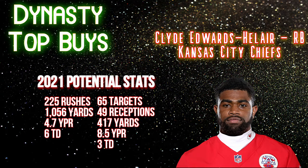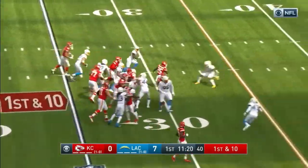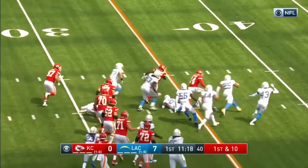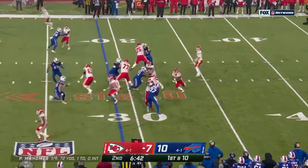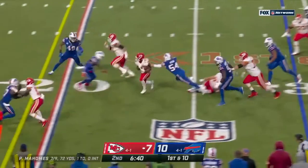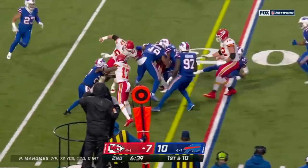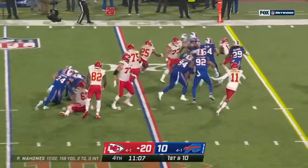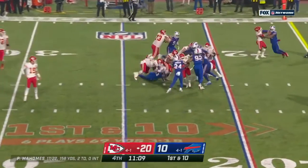That gives him 417 receiving yards and three additional touchdowns, for a projected total of about 225.9 fantasy points in 2021. James Robinson had just 0.1 more points than that in all of 2020. So you're looking at a James Robinson-level player, and that would have put CEH at number eight overall in 2020 — RB10 at roughly 15.05 fantasy points per game.